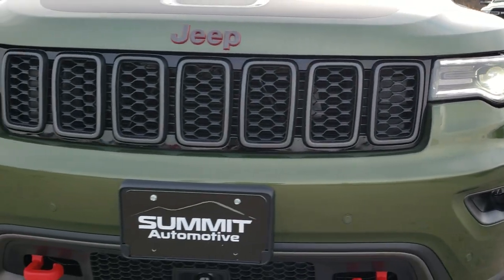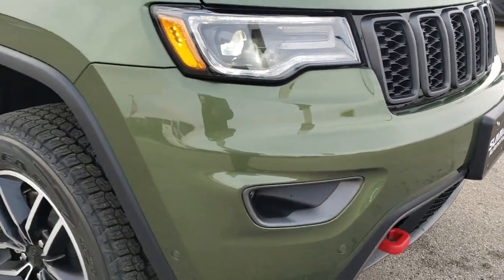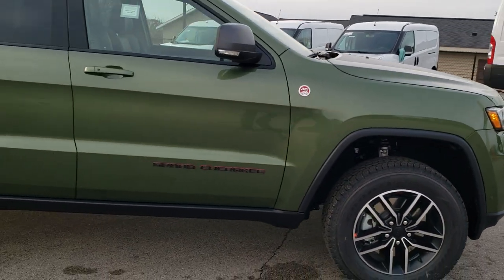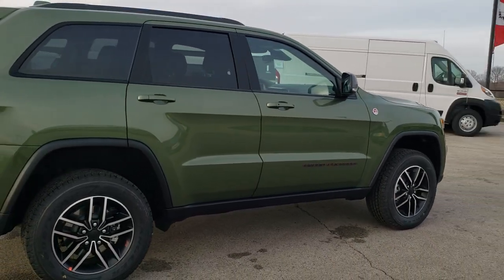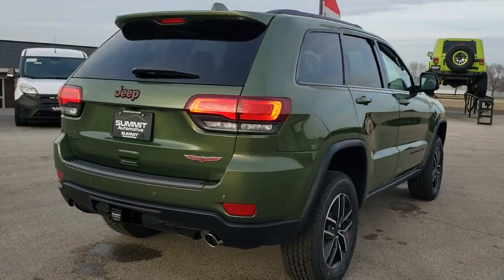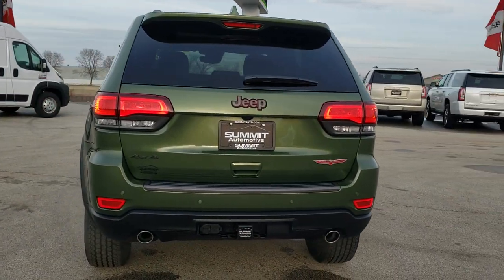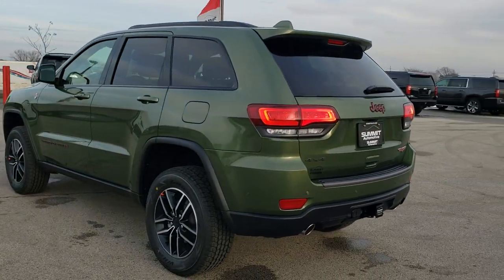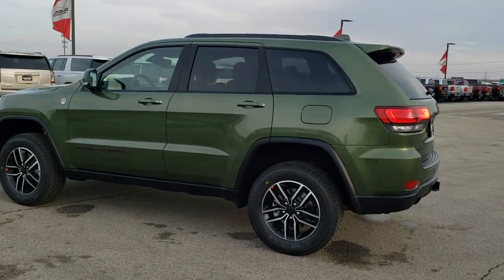Doing one more quick walk around — you can see the nice gloss black surrounding the granite crystal inserts. I'd personally like to thank you for checking out the video today. Hopefully from this HD video you'll have been able to get a really good idea for this color and see if it's something you like. If you want to see more pictures of this Jeep, you can go to www.summitauto.com — full pictures and descriptions of every single vehicle from two locations.